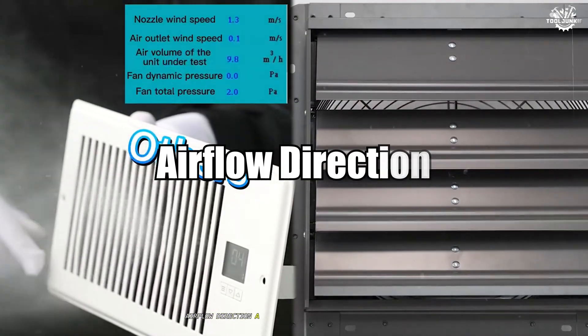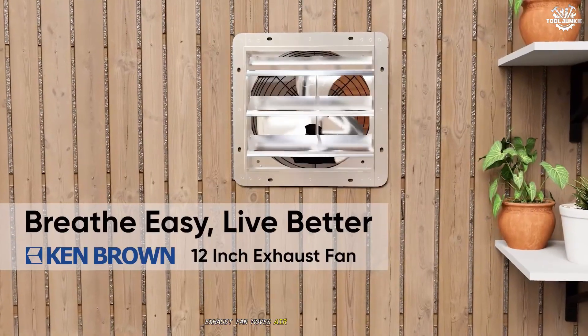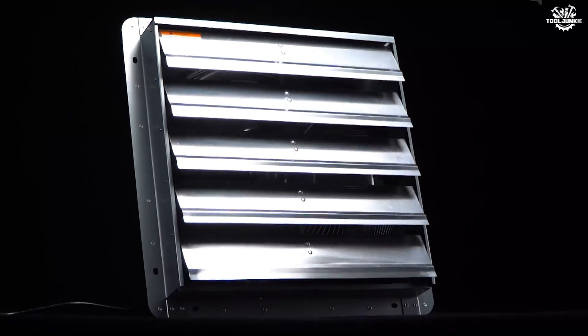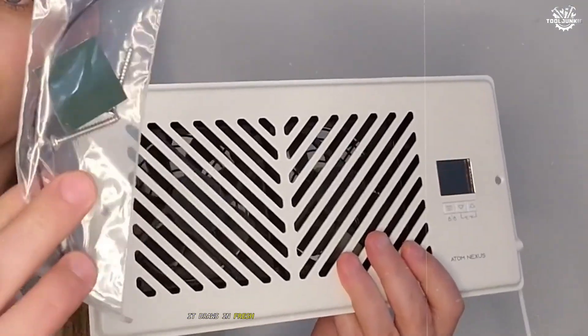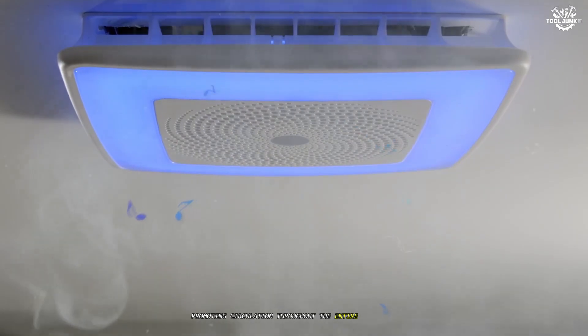A key difference lies in the direction of airflow. An exhaust fan moves air in one direction — outward. It draws air from inside and expels it outside, creating a localized flow that targets specific problem areas. A ventilation fan, by contrast, facilitates two-way airflow, drawing in fresh outdoor air while pushing out indoor air, promoting circulation throughout the entire space or building.